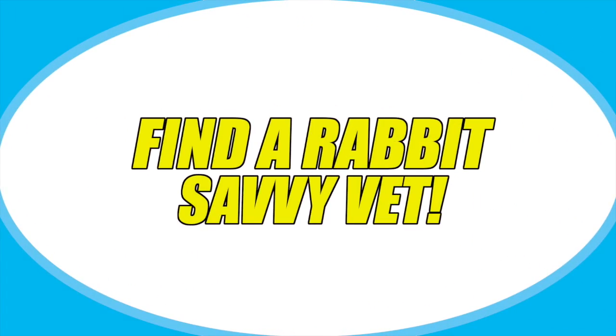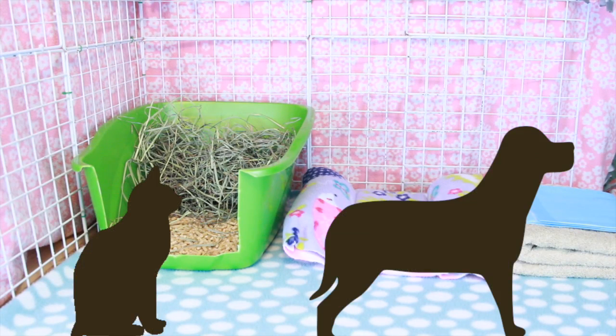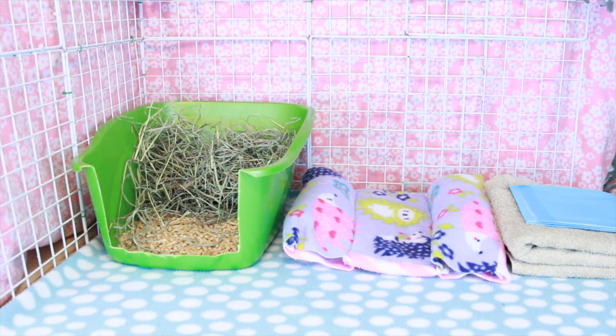So the first thing you want to do is find a rabbit-savvy vet. Pretty much what this means is a vet that is comfortable with rabbits and has been trained in exotic animals. When vets go to vet school, most times they're mostly trained in just cats and dogs. But exotic vets specialize in exotic species such as rabbits, guinea pigs, other rodents, birds, and reptiles. I'll leave a link in the description to a website by the House Rabbit Society that gives you information on how to find a rabbit-savvy vet.